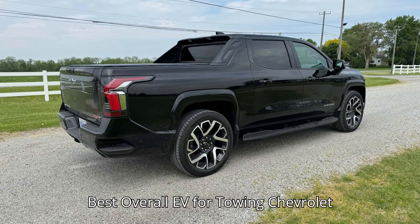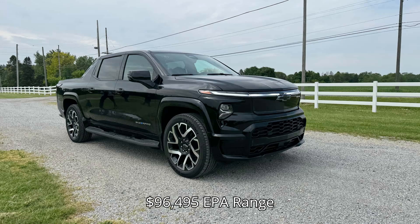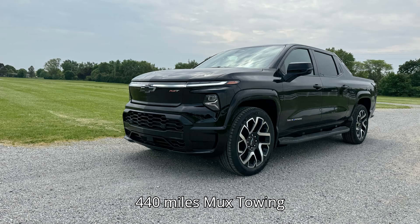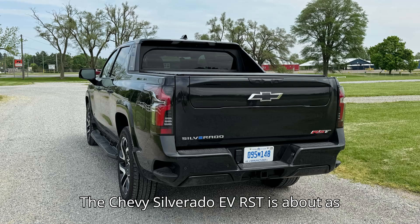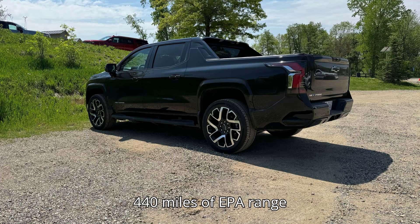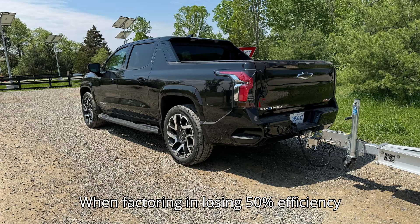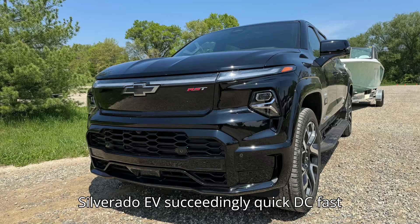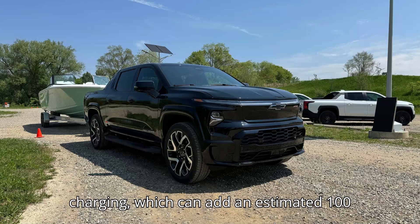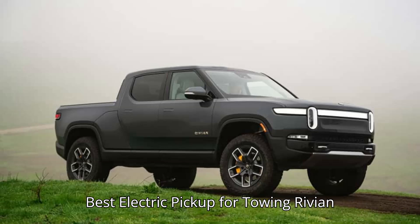Best overall EV for towing: Chevrolet Silverado EV RST. Starting MSRP: $96,495. EPA range: 440 miles. Max towing: 10,000 lbs. The Chevy Silverado EV RST is about as good as it gets for EV towing. Having 440 miles of EPA range means you still have a solid 220 miles when factoring in losing 50% efficiency while towing a full load. The Silverado EV's exceedingly quick DC fast charging, which can add an estimated 100 miles of range in 10 minutes, gets you back on the road quickly.